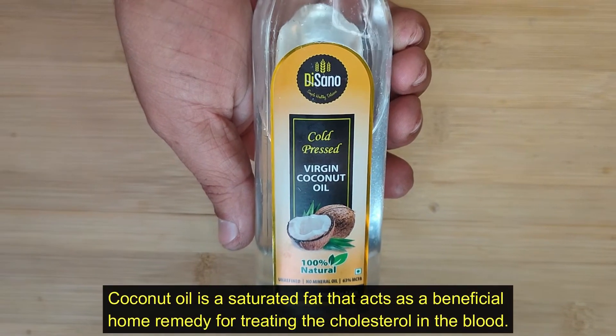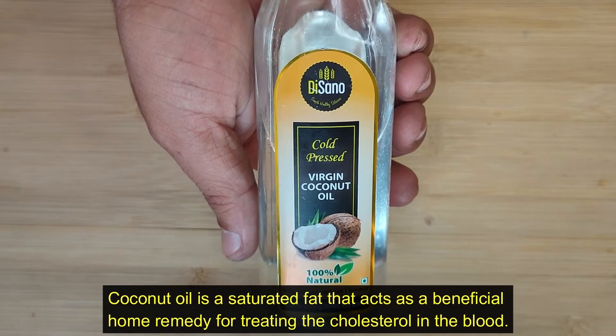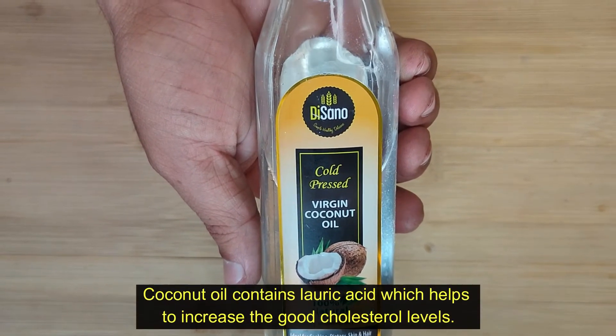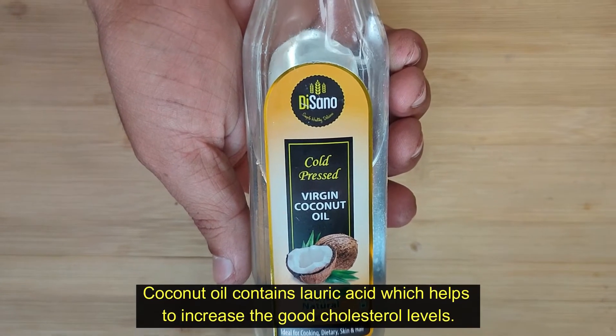Coconut oil is a saturated fat that acts as a beneficial home remedy for treating cholesterol in the blood. Coconut oil contains lauric acid, which helps to increase the good cholesterol levels.